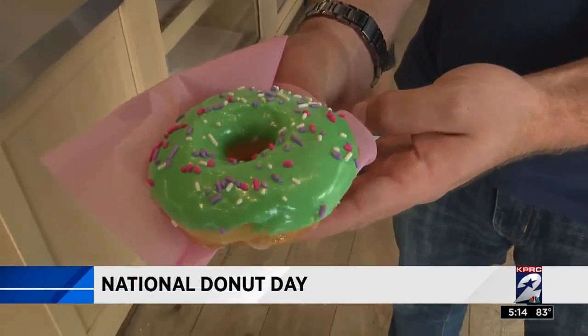We've all heard about Dunkin' Donuts, Shipley's, and Krispy Kreme, but on this National Donut Day, we're taking a look at Houston-based donut businesses. Channel 2's Chip Brewster is our tour guide on the search for the sweet treats. Today may be the most favorite unofficial holiday in America — National Donut Day. Where can you get your Friday fix? We are checking out some local shops to give you some options.